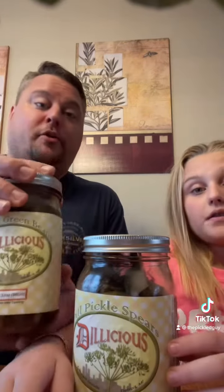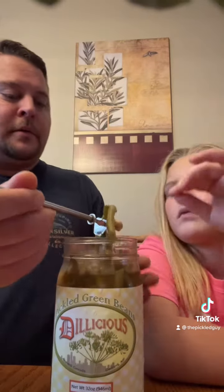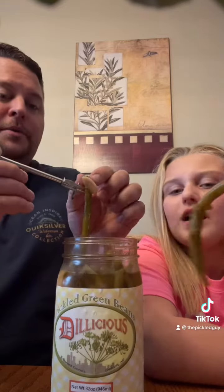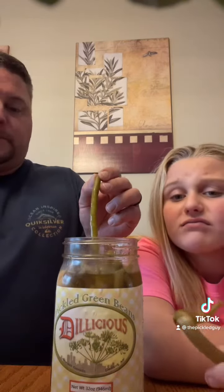So, now we're going to try the pickled green beans. These are very large jars, by the way — 32-ounce. There's lots of pickled garlic in here. Alright, we've got a pickled garlic on this here. We'll do that in a minute.